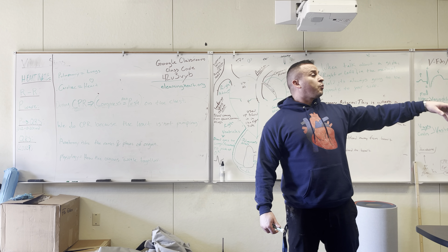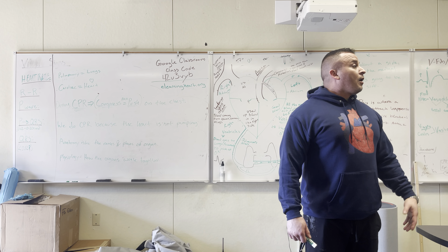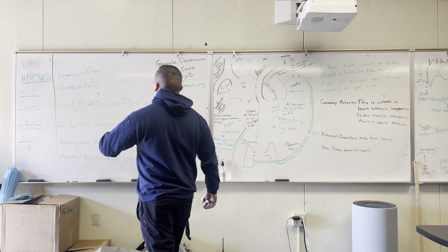Chest compressions. Why are we pushing on the chest? What is the chest not doing — what is the heart not doing — that we have to do for the heart? We are pumping the heart so the heart can pump blood. So during CPR, that's what we're doing.